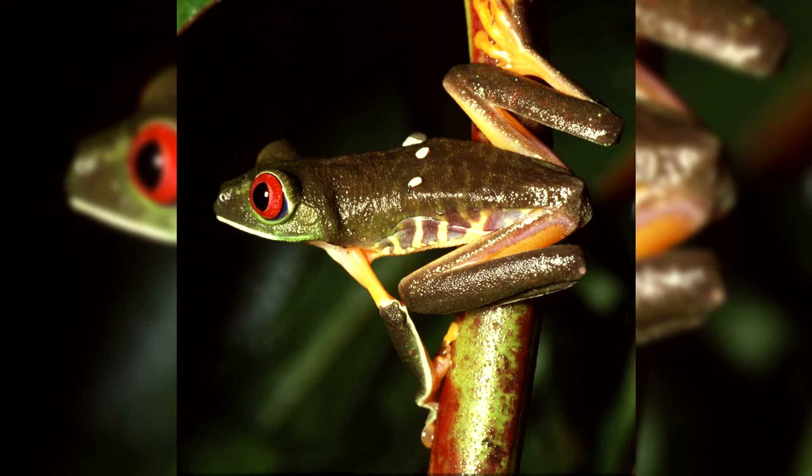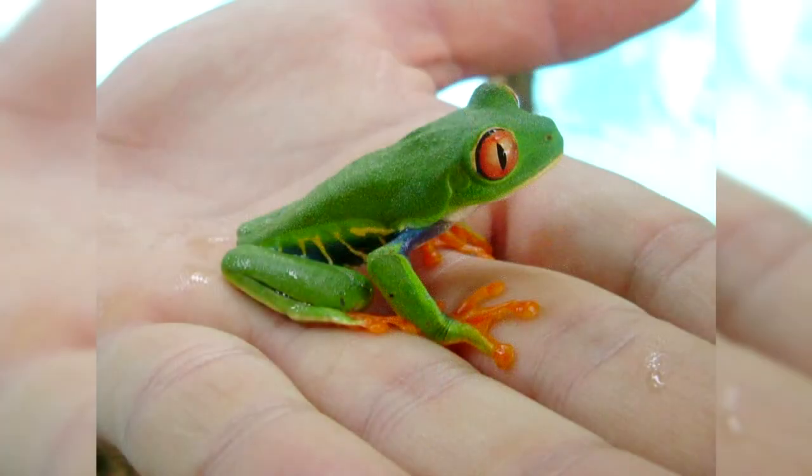The red-eyed tree frog is one of the most beautiful frogs. It belongs to the genus bright-eyed tree frog of the family Hylidae. It has a very funny face with red eyes and a contrasting green-blue-yellow body. This wonderful creature has been living on our planet for about 10 million years.